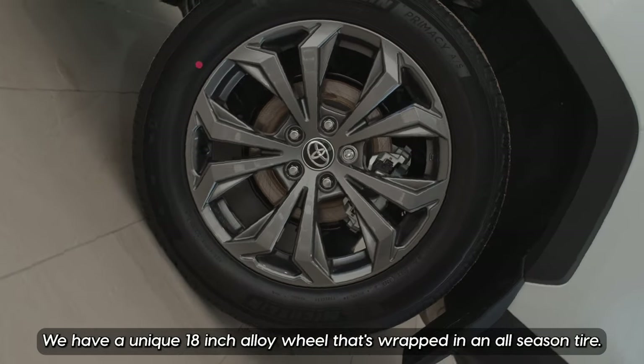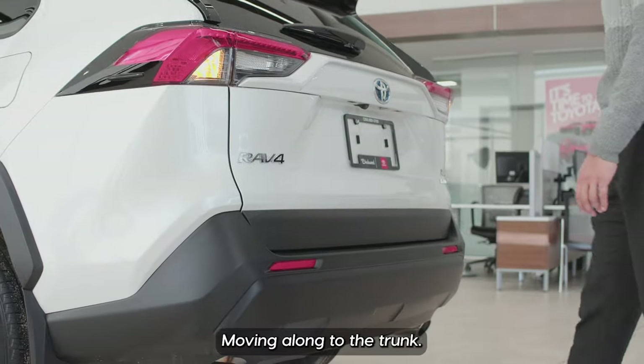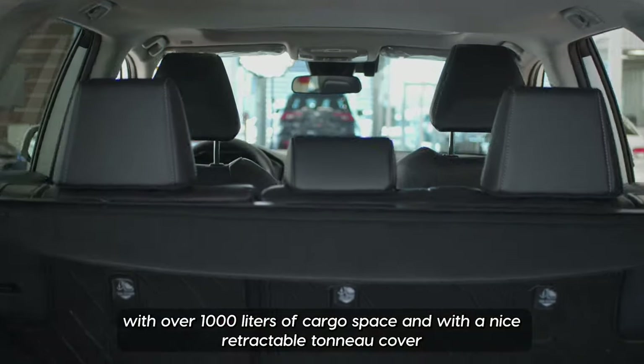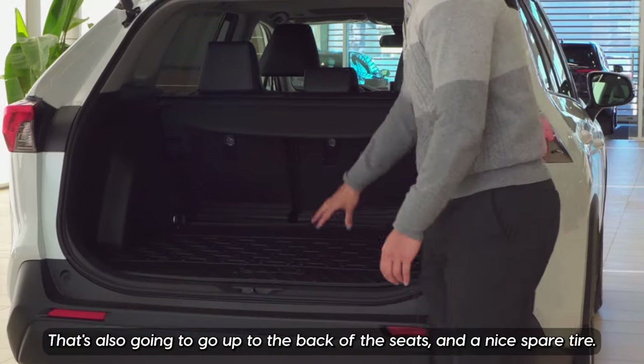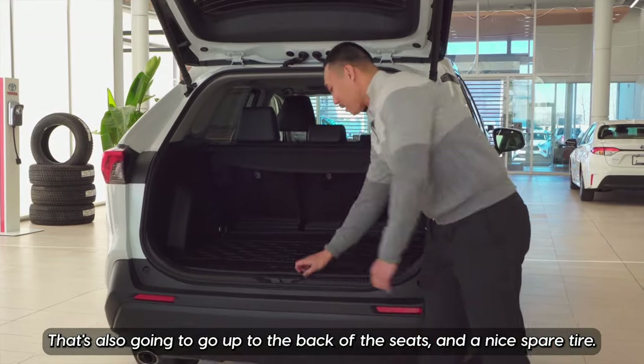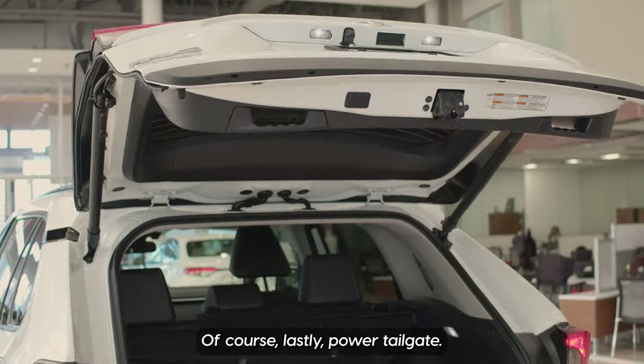Down to the wheels, we have a unique 18-inch alloy wheel wrapped in an all-season tire. Moving along to the trunk, we're going to be offered with over a thousand liters of cargo space with a nice retractable tonneau cover, a cargo liner that's also going to go up to the back of the seats, a nice spare tire, and of course, a power tailgate.